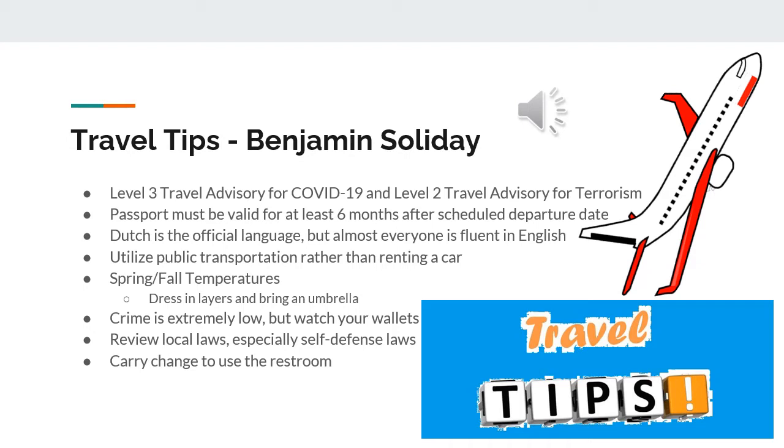If you are traveling locally, the most economical way to get around is by the tram, which is sort of like an above-ground subway system, or you can also ride a bus. Many individuals also ride bikes, but their driving patterns are very unique and confusing, so please be careful if you decide to travel by bicycle.